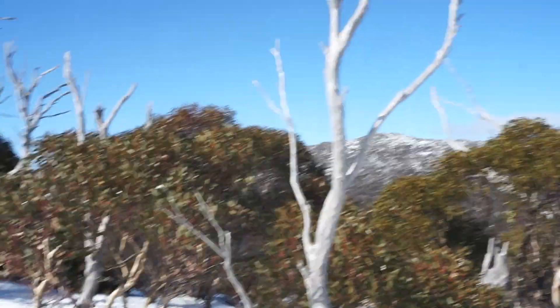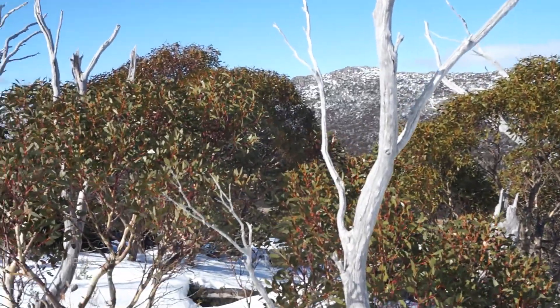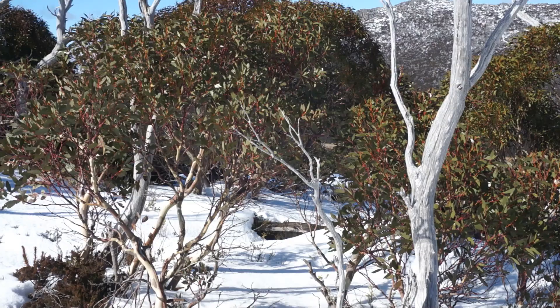Some of the snow gums have been burnt but others are coming back — it takes years for these to grow. Keep watching to see if we make it up to the summit; we're almost there.